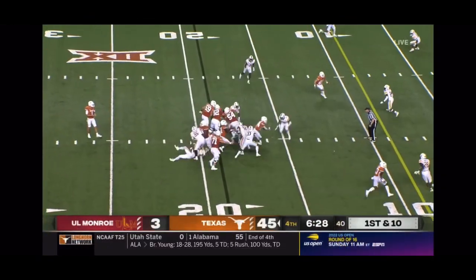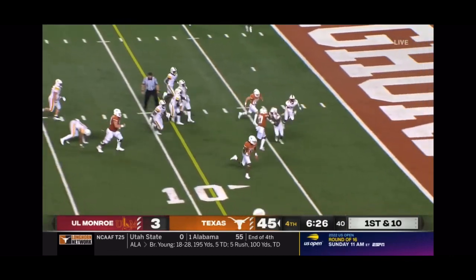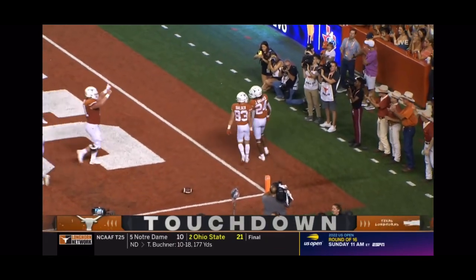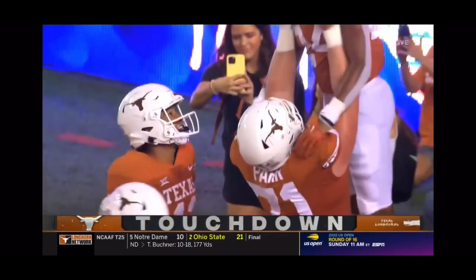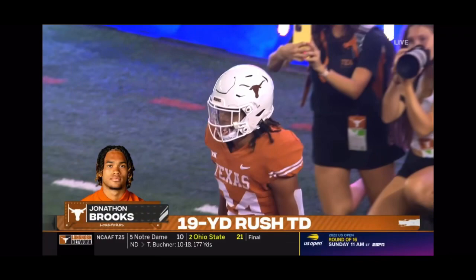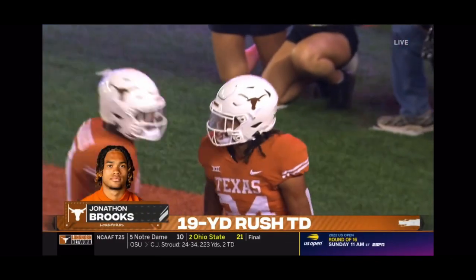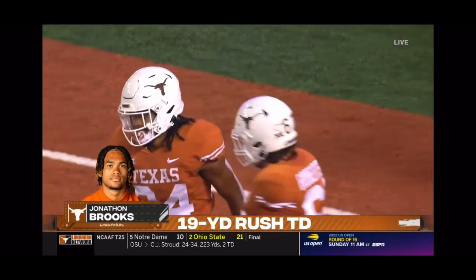And it's official as Brooks finds his way into the end zone. College game day will be here next week. Jonathan Brooks with the touchdown — the second of his Texas career.